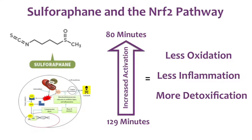On average, the Nrf2 pathway is activated every 129 minutes to help regulate things like inflammation, oxidation, and detoxification. However, when stimulated by sulforaphane, this pathway is increased to every 80 minutes. This means less oxidative damage, less inflammation, and more detoxification in the body.